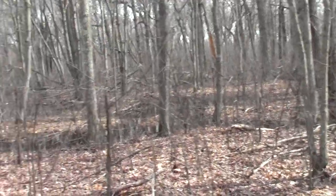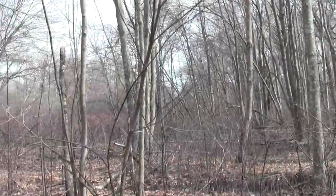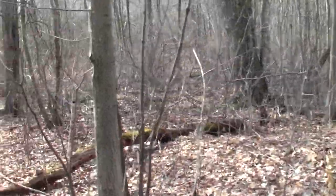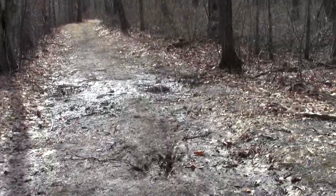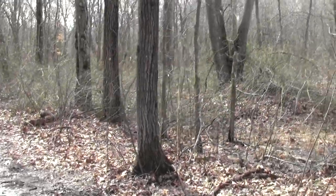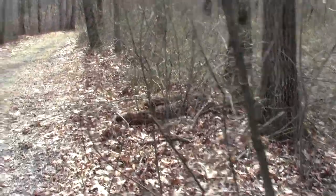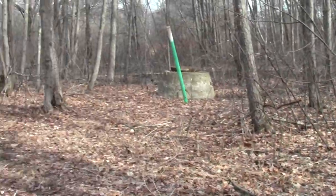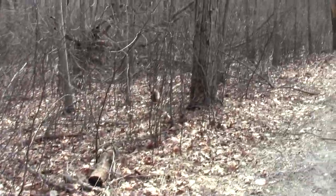You can see the extent of vernal pond formation, making for a substantial habitat for salamanders and other amphibians. Some are already voicing their enthusiasm. Salamanders seem to prefer stealth, at least given the little I know of them.